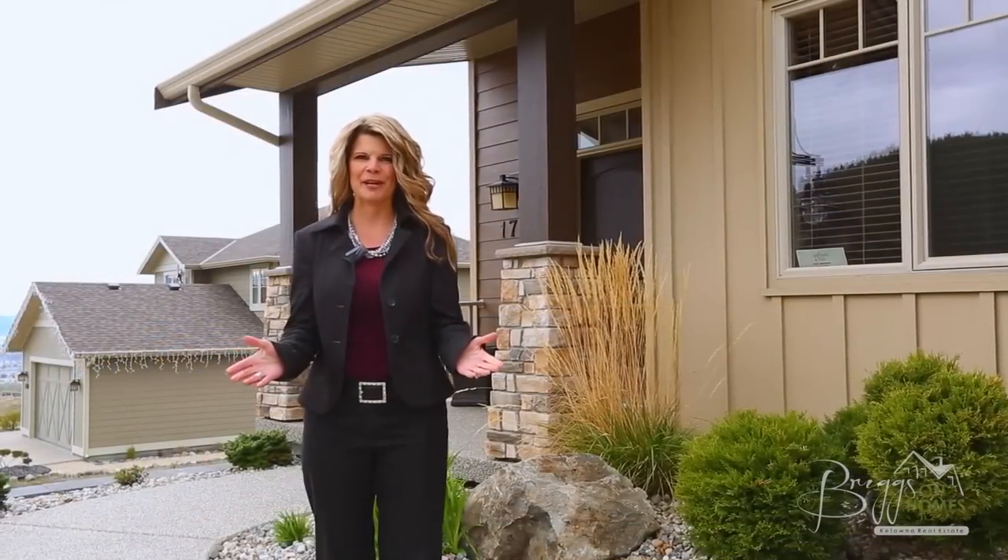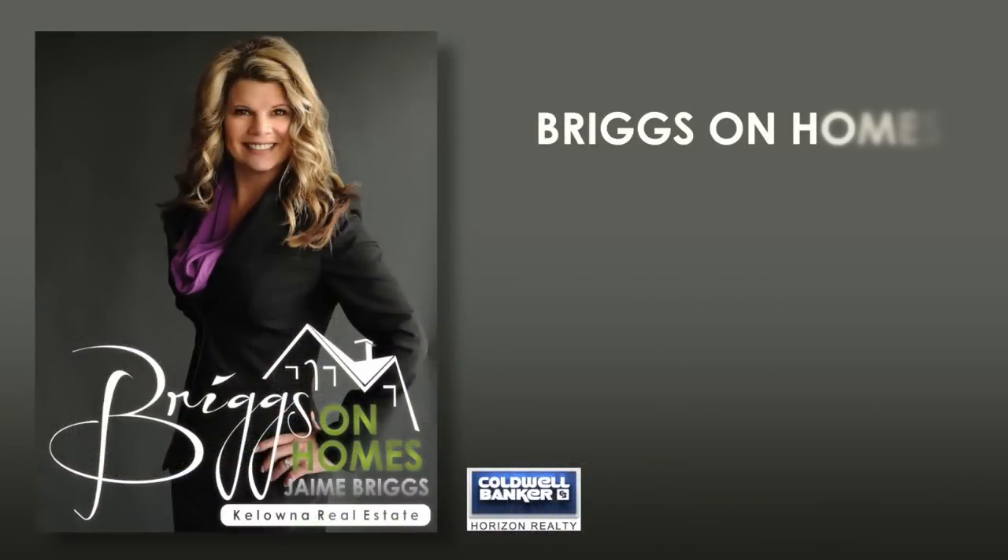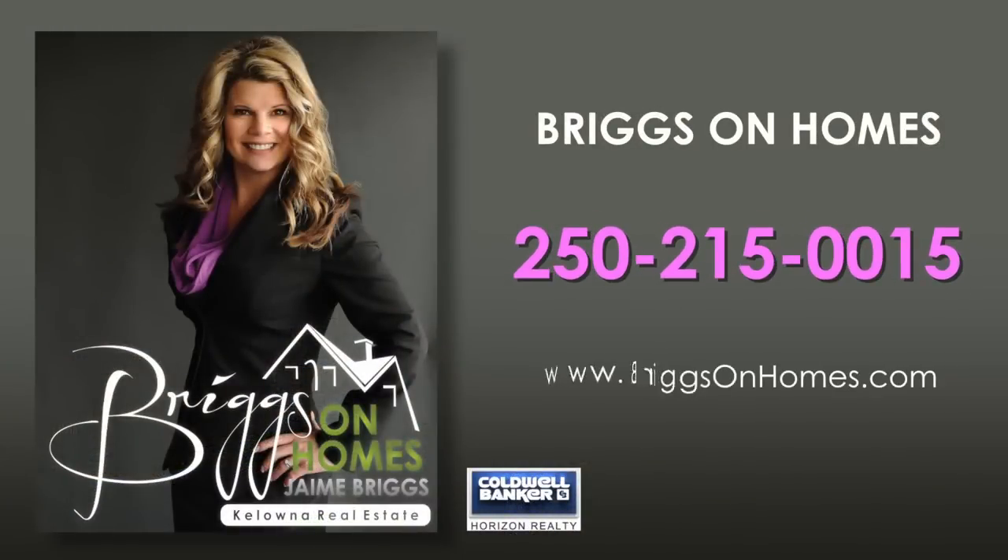Thanks again for watching Briggs on Homes. See you next time. For more information on this home, please contact Jamie Briggs of Coldwell Banker Horizon Realty.